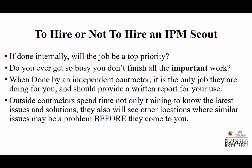The big question is: to hire or not to hire an IPM scout. If it's done internally, is it a top priority? Do you often get so busy that you don't finish all your work? When done by an independent contractor, scouting is their only job for you, and they should be providing a well-written report telling you what you should be looking for and your potential ways of controlling. Outside contractors are attending things like this crop school, where they're learning the latest technologies, methods, and products, and they'll also learn about pests coming up the coast before they arrive at your farm.